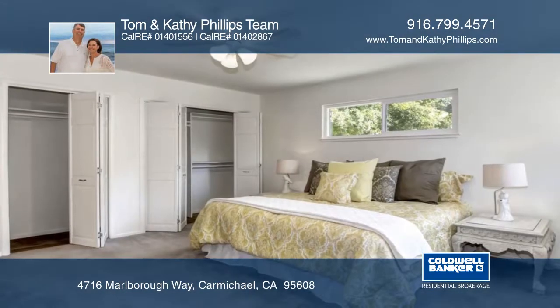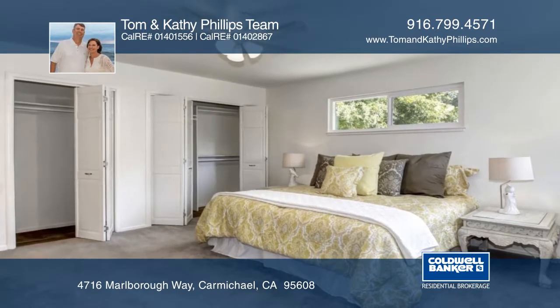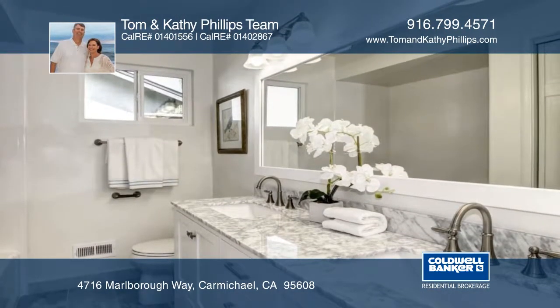The newly updated master suite boasts a newer bathroom with dual sinks, marble countertop, and a spacious marble tiled shower with a bench.